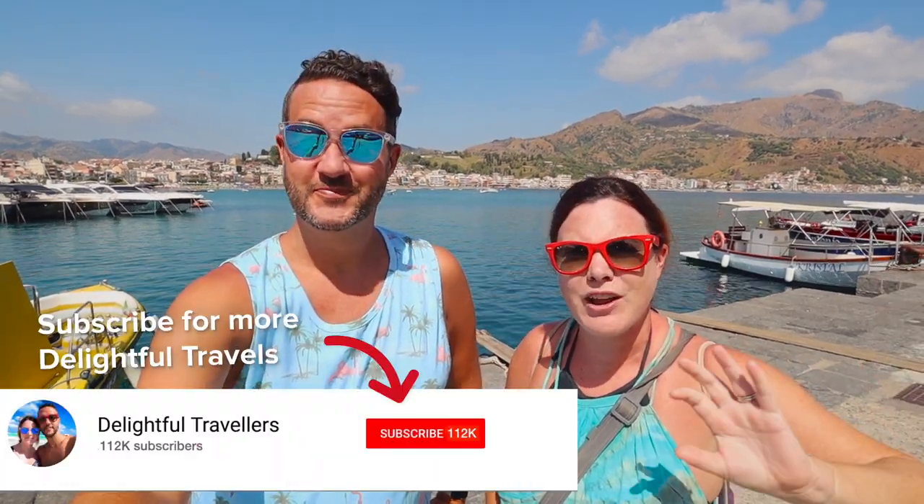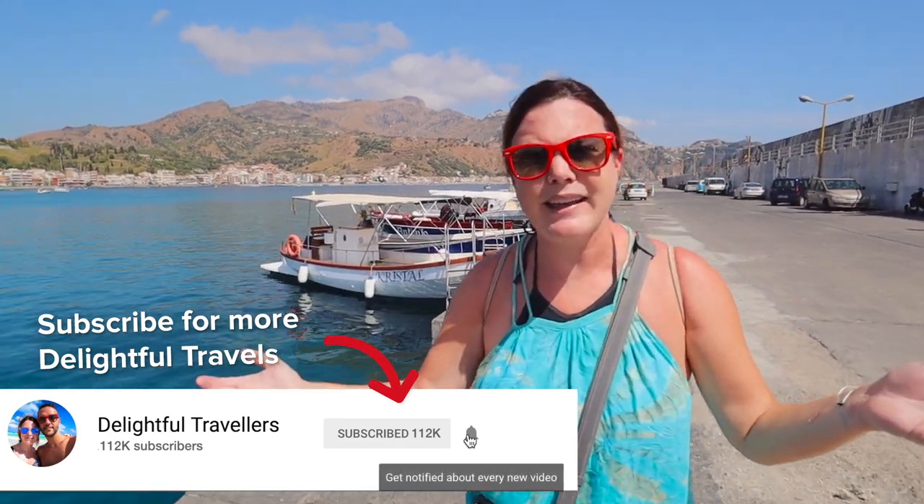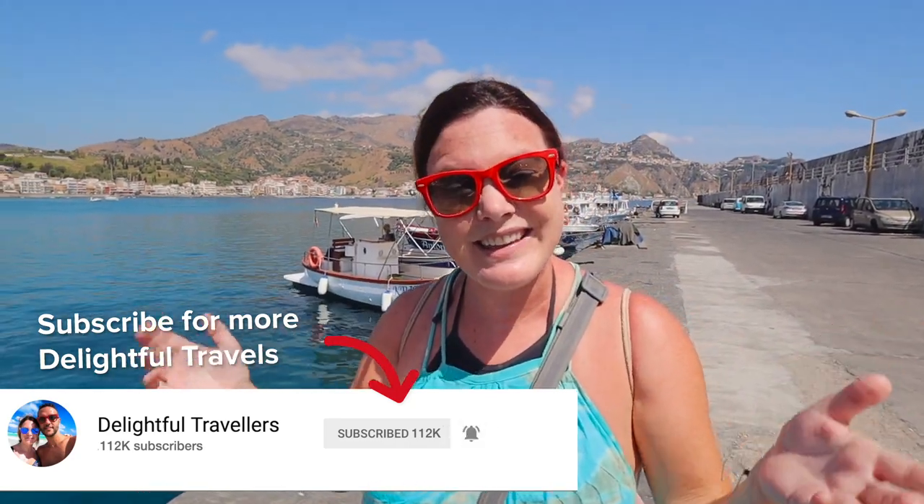Welcome to another video here in Sicily. This time we made our way back to the beach. It's been a long time since we've had a proper beach day but we finally made it to a very good beach town. This is Giardini Naxos. It's very close to Catania on the east side of Sicily, and also very close to Mount Etna, so a lot of people come to this region for that purpose.